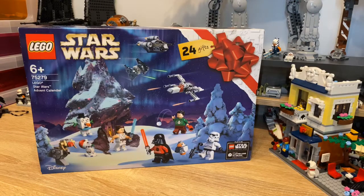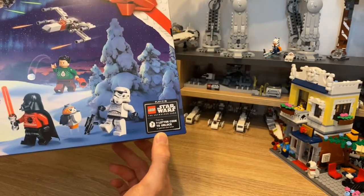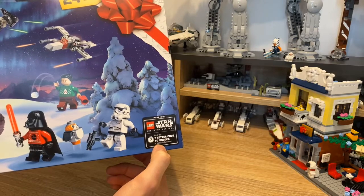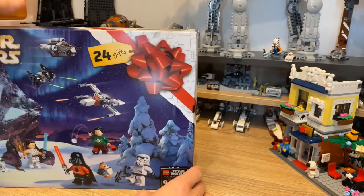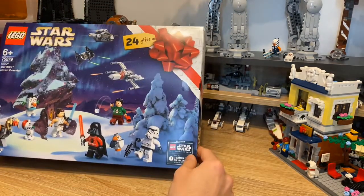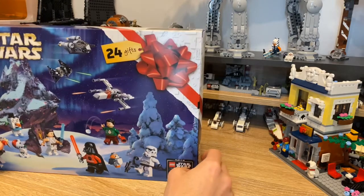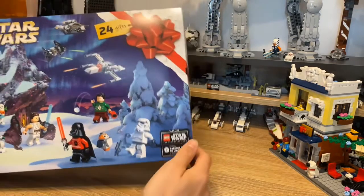Now we have the Star Wars 2020 Advent Calendar, which is set 75279, ages six plus. I've just noticed it also has a special code to unlock a special character in the new Lego Star Wars Saga. I'm really looking forward to that - I was watching some pre-release reviews and it just looks like a really great set. I really love the Darth Vader with the Christmas jumper; I think they're going to be two good minifigures.